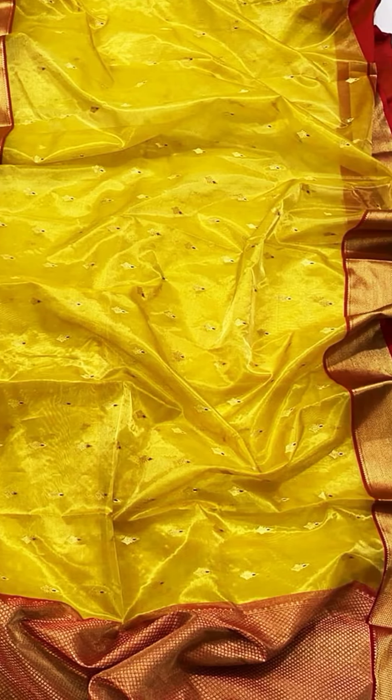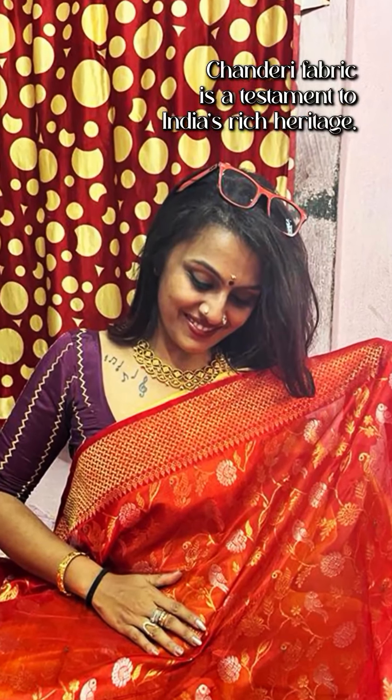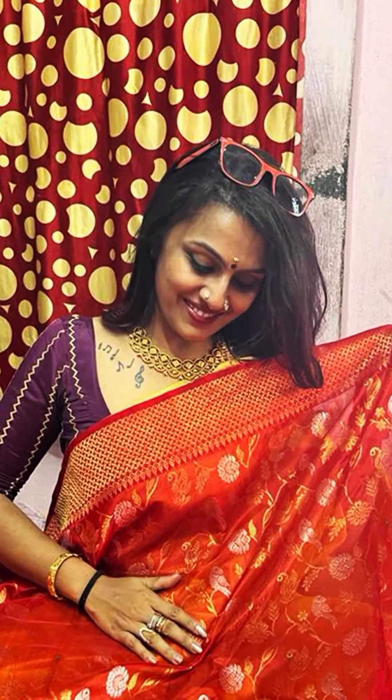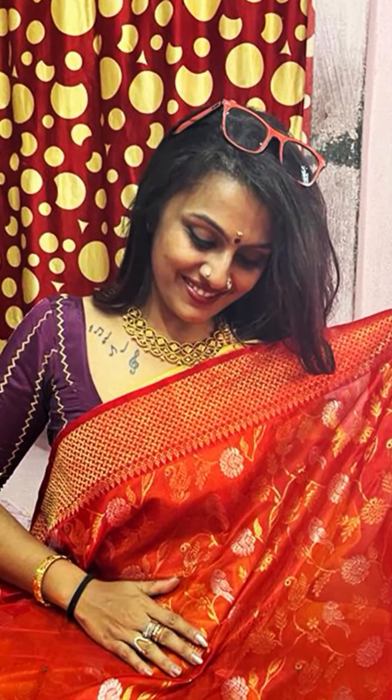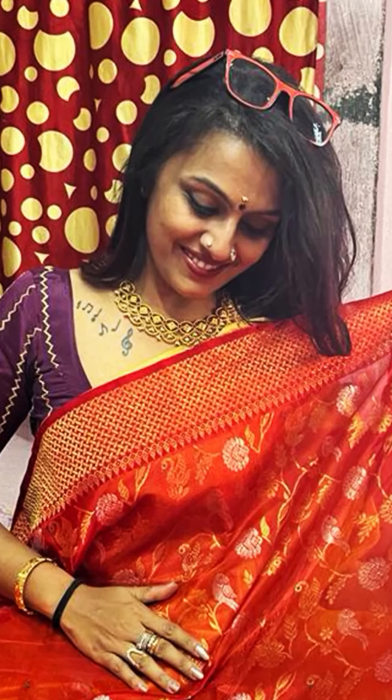Celebrated by Indian women, fashion designers and Bollywood stars, chanderi fabric is a testament to India's rich heritage. Purchase these exquisite pieces directly from the artisans in the Pranapur Craft Handloom Village or Handloom Park in Chanderi.